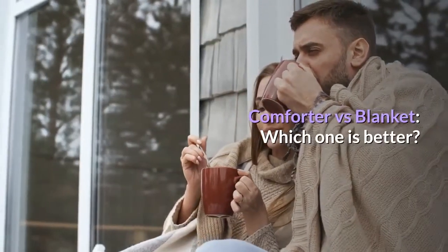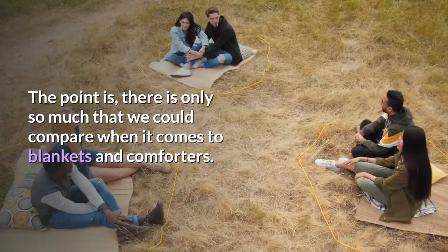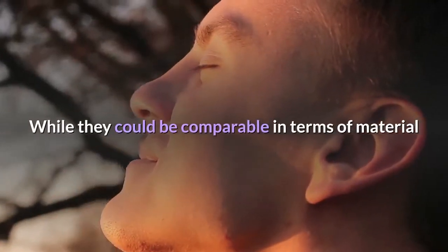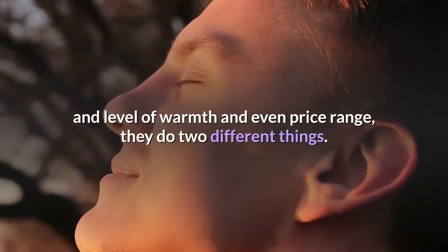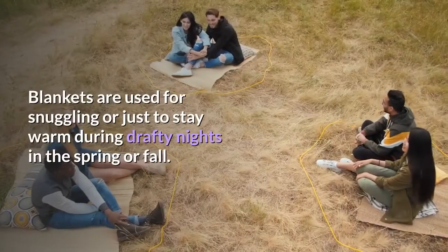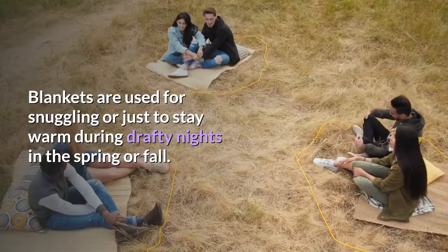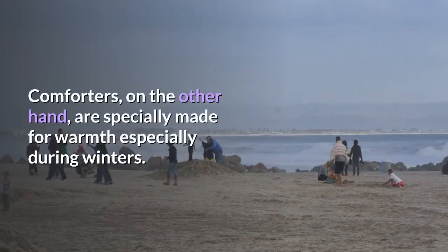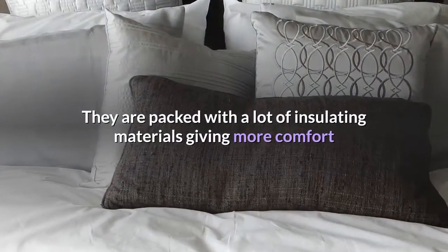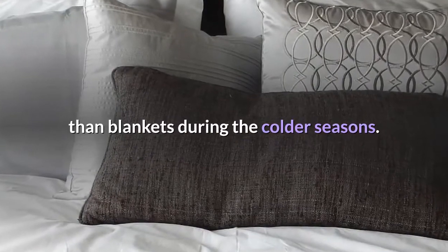Comforter versus blanket — which one is better? The point is, there is only so much that we could compare when it comes to blankets and comforters. While they could be comparable in terms of material, level of warmth, and even price range, they do two different things. Blankets are used for snuggling or just to stay warm during drafty nights in the spring or fall. Comforters, on the other hand, are specially made for warmth, especially during winters. They are packed with a lot of insulating materials, giving more comfort than blankets during the colder seasons.